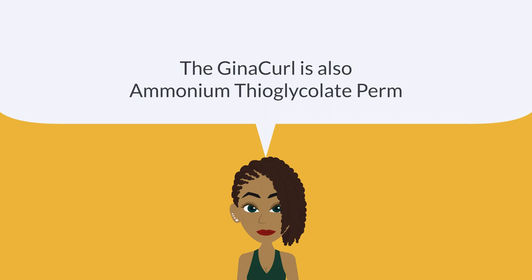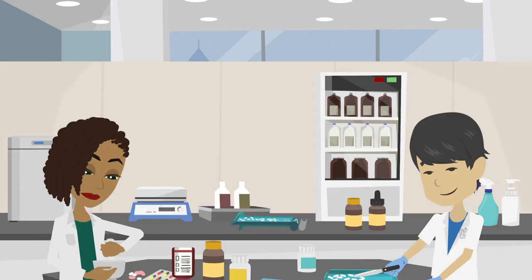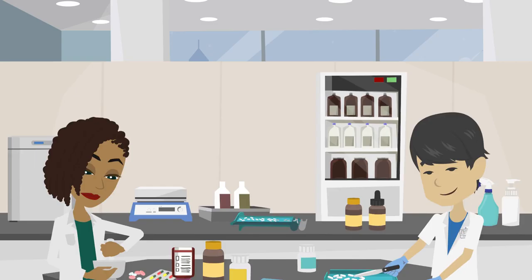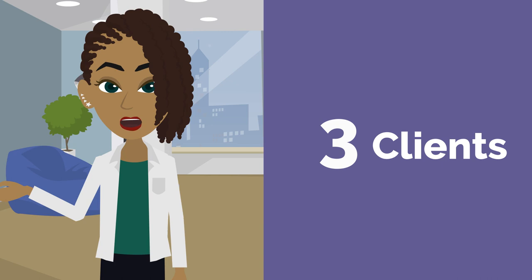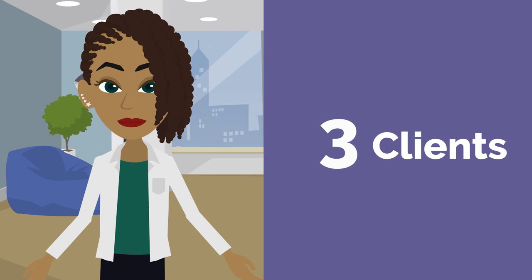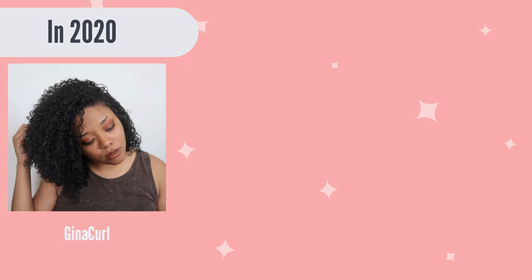Gina worked night and day with her chemist to create an incredible, perfect, one-of-its-kind blend of components to achieve amazing, healthy, long-lasting results. Gina conducted a trial-and-error experiment on three clients who agreed to participate, holding back advertising her technique until it was proven to retain length and moisture. Once these three women came back for their second retouch, Gina knew her technique was a success. In 2020, Gina created her very own Gina Curl line — the Gina Curl Replenishing Shampoo and Gina Curl Replenishing Treatment.